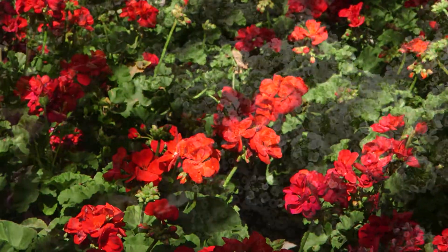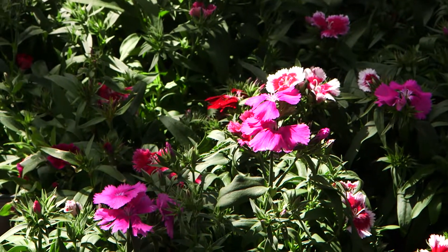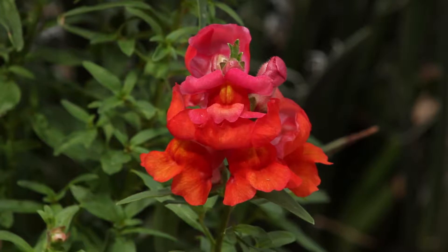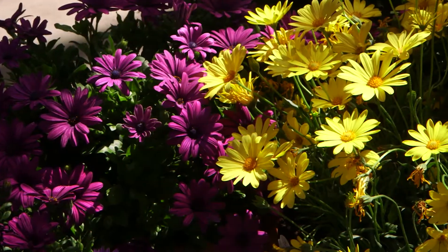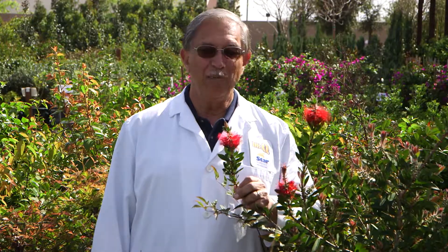Let's start with some colorful bedding plants like marigolds, geraniums, sweet alyssum, dianthus, petunias, snapdragons, and sunscape daisies. How about some flowering shrubs like these red bottle brush?